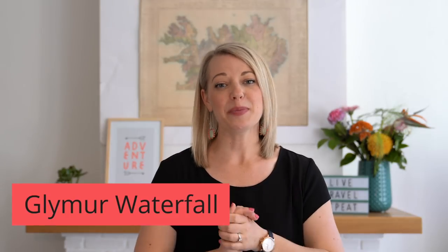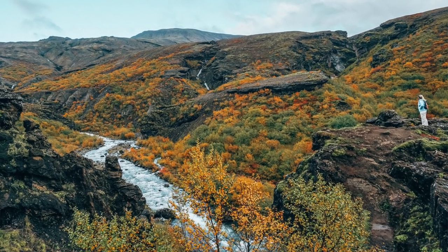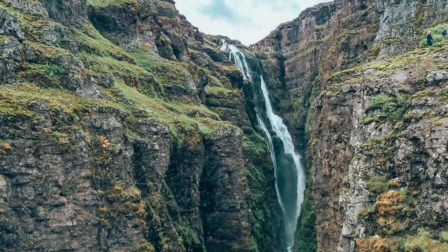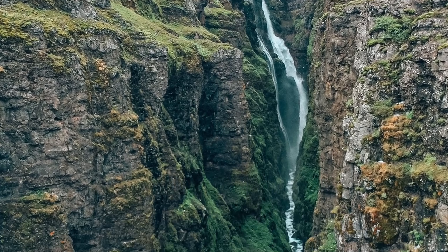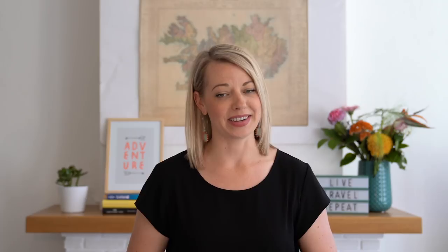First up is Glymur. Glymur is one of the highest waterfalls in Iceland and it's such an awesome day trip from Reykjavik because it's only about a 40 minute drive away. When you get there, you're going to hike about two hours to get to the top and you'll be met by some beautiful scenery. The Reykjanes Peninsula is, in my opinion, one of the most overlooked areas of Iceland.